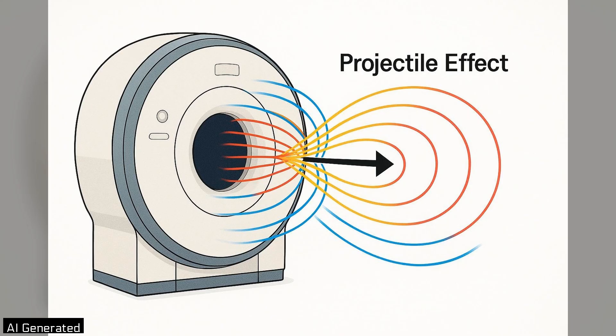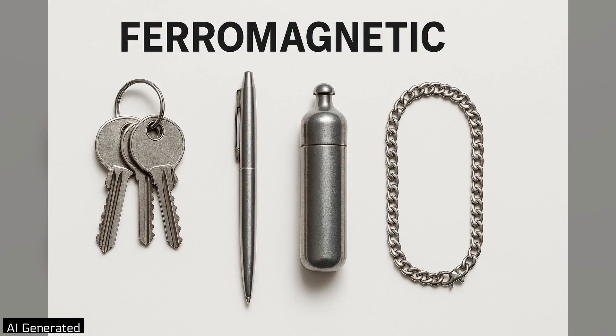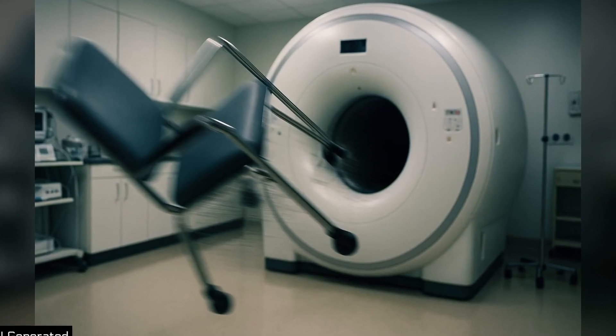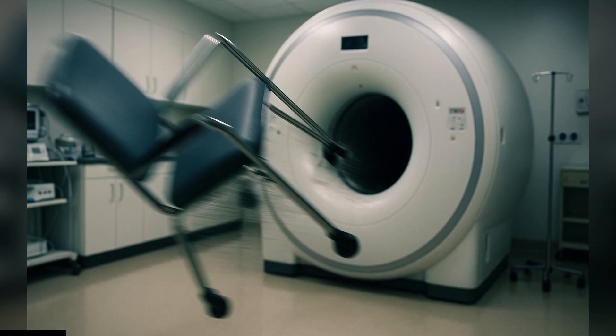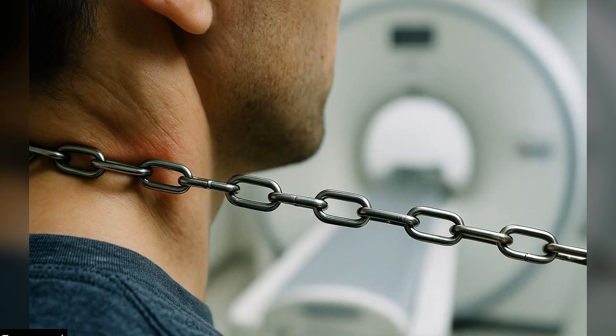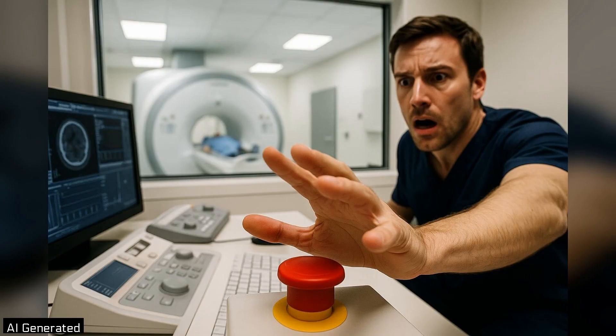That ever-present magnetic force creates what professionals call the projectile effect. Any ferromagnetic object — keys, pens, wheelchairs, oxygen tanks, or jewelry — can be sucked toward the bore of the scanner at extreme speed, turning into a dangerous missile. In the case of a chain or necklace, the victim can be choked or slammed against the machine before anyone has time to react.